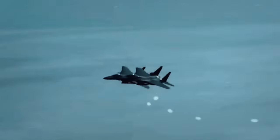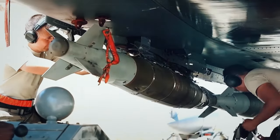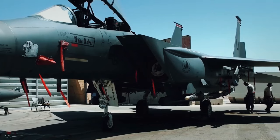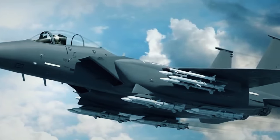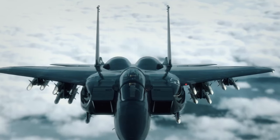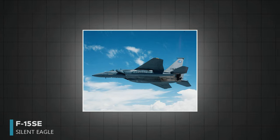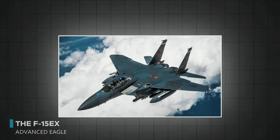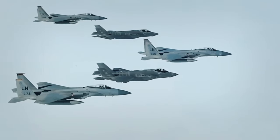Recognizing its potential beyond air-to-air combat, the F-15E Strike Eagle variant was developed for ground-attack missions. The Strike Eagle uses the F-15's size and power to carry a substantial load of precision bombs, adding another layer to its capabilities. The enduring design of the F-15 has proven so effective that even after 40 years, it remains a vital part of the Air Force. The latest versions, like the F-15SE Silent Eagle and the F-15EX Advanced Eagle, continue to enhance their stealth and performance, challenging the advantages of newer aircraft.